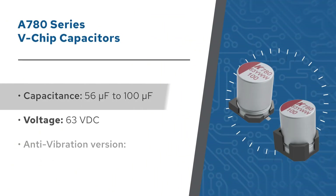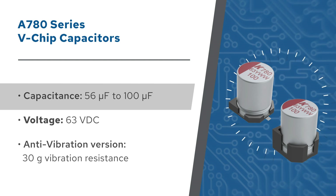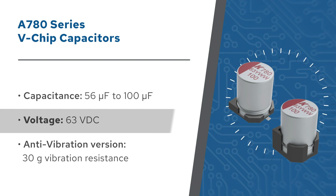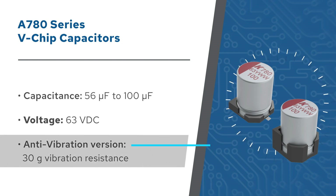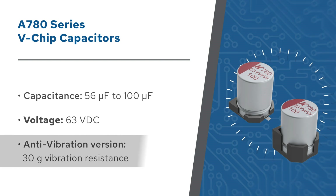A780 series V-chip capacitors are available from 56 to 100 microfarads and are rated for 63 volts DC. The compact surface mount package with a 10 millimeter diameter is ideal for minimizing board space. An anti-vibration version provides 30G vibration resistance.